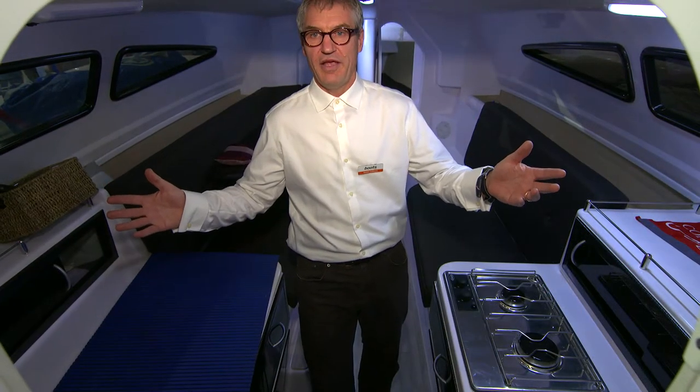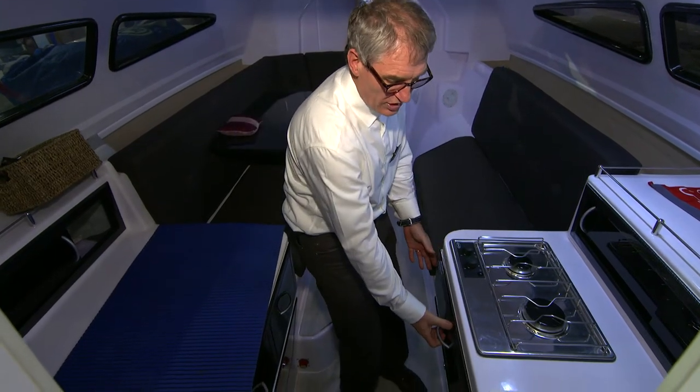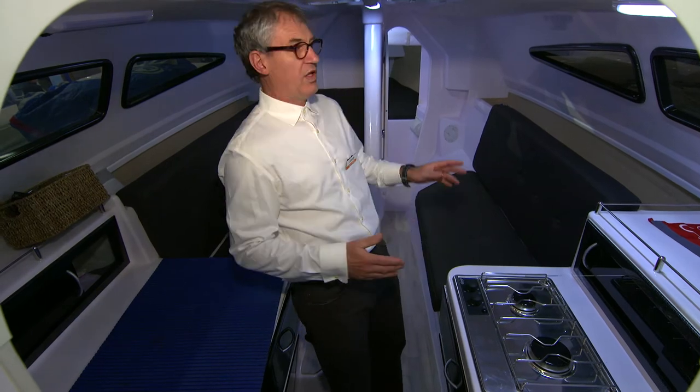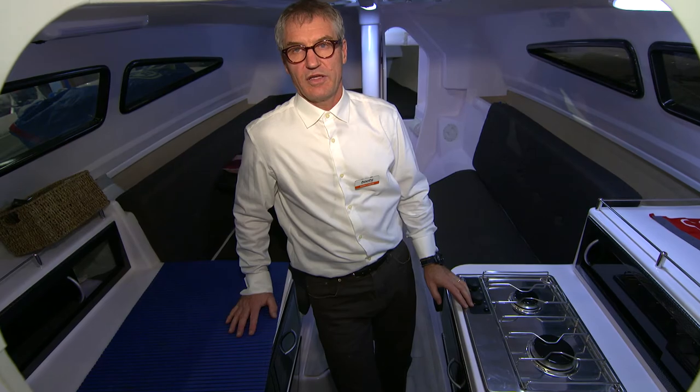This is the salon in the main hull, with a slightly different arrangement, with storage in drawers and an installed toilet forward. More about this trailer trimaran on Boats.com.